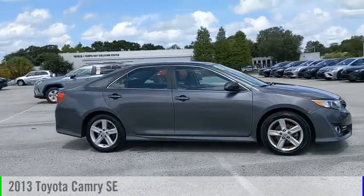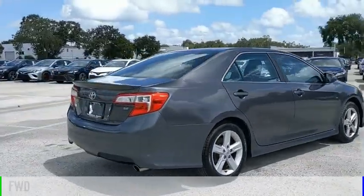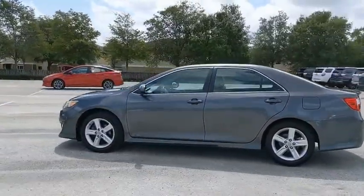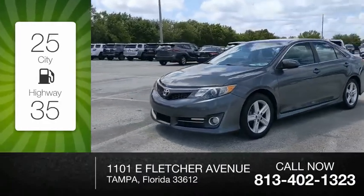Take a ride in the 2013 Camry. This vehicle is powered by a front-wheel drive, four-cylinder, 2.5-liter engine and comes with an automatic transmission. Great fuel efficiency saves you money by requiring fewer trips to the gas station.